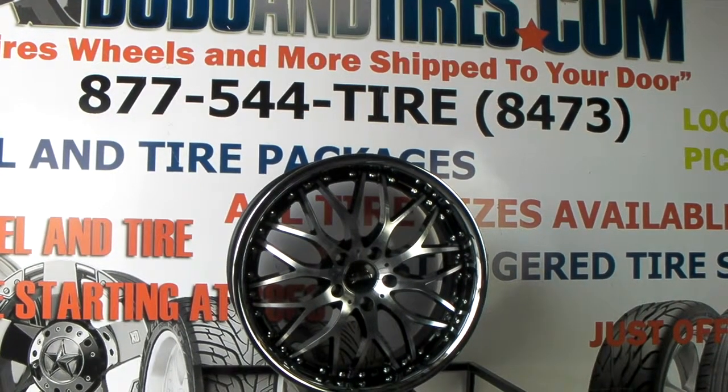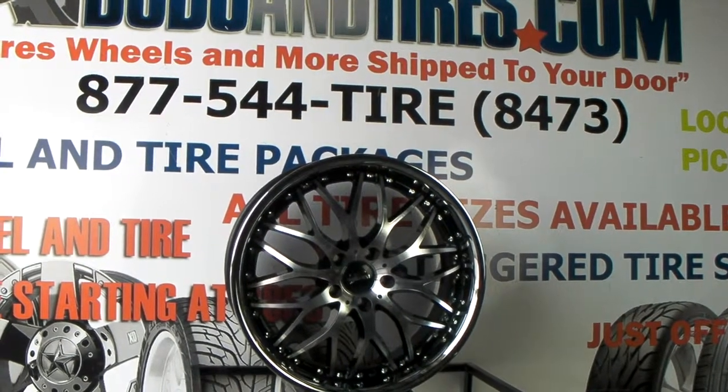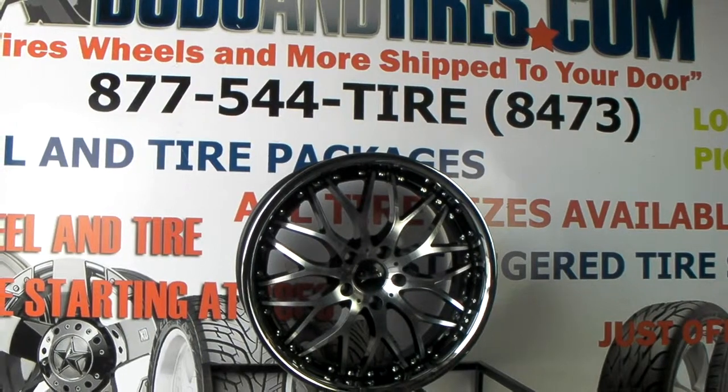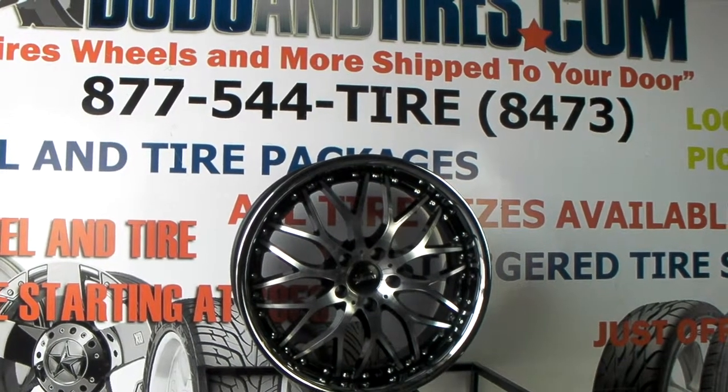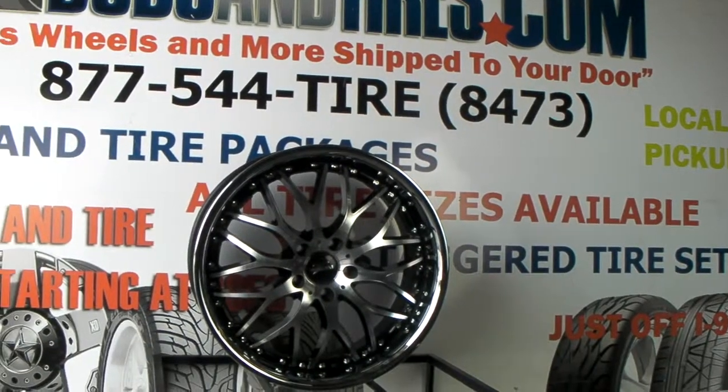The 19x10s or 19x9.5s that go on the back look even better. Available in 20x10 and 20x8.5 as well. It's a very common fitment that we sell for a lot of different vehicles. You can find this online at DubsandTires.com or call us at 877-544-8473.